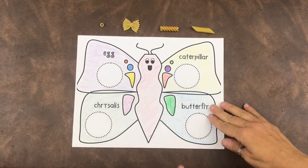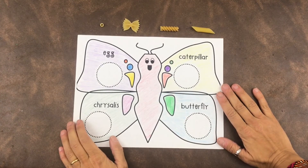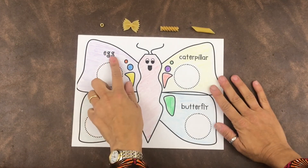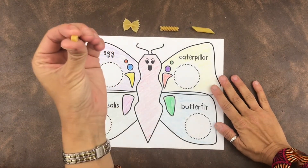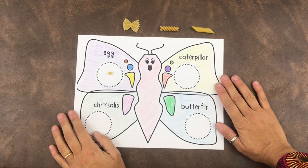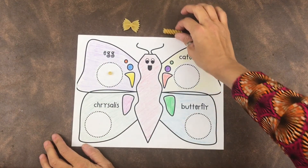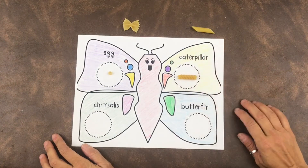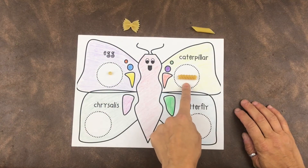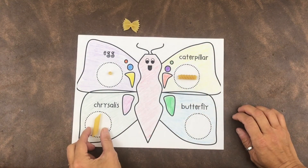You can use the sheet included in your activity packet for this week, or do this on regular paper or construction paper. First we start with the egg — I'm going to use this little detailini pasta to be my egg, it's teeny tiny — and then glue that right on. Next, out of that egg crawls a little caterpillar, so I'm going to use my little corkscrew pasta, my fuselini, to be my caterpillar.